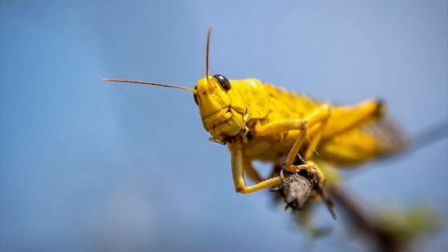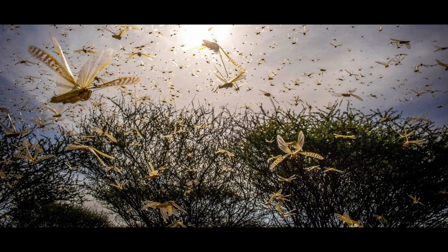However, under certain conditions, these simple grasshoppers can quickly turn into ravaging monsters, unrecognizable from their past selves, causing destruction and calamity of literal biblical proportions.